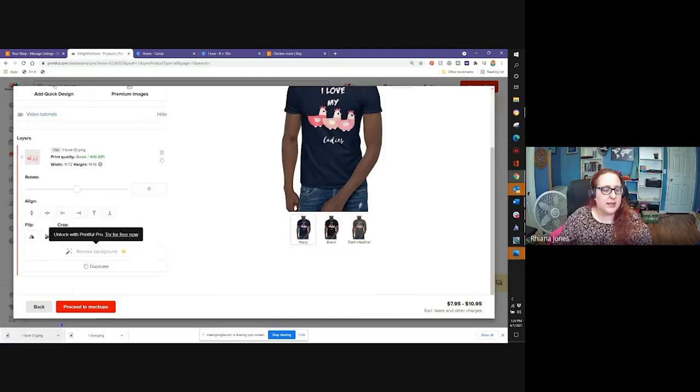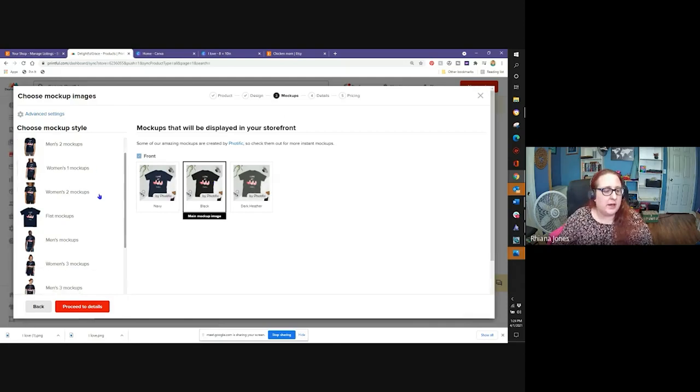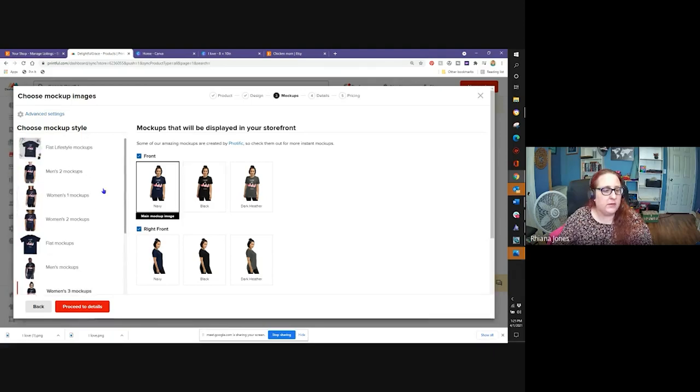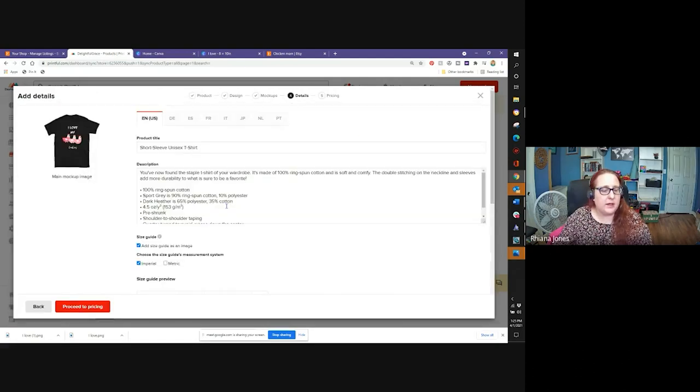Now we're going to proceed to mock-ups. I could choose a flat-lay shirt — I actually like this best because people can more easily picture themselves in a flat-lay shirt rather than seeing it on a model. I have done mock-ups with people on them as well, but I'm going to go back and do a flat mock-up. I like to choose the black one — it looks the best. Then proceed to details, where we're going to edit everything that will go right onto Etsy since our Etsy store is connected. So I type in the title: 'I love my ladies t-shirt.'